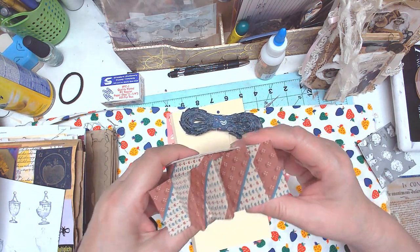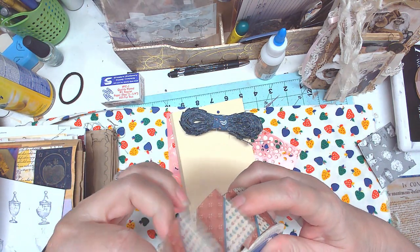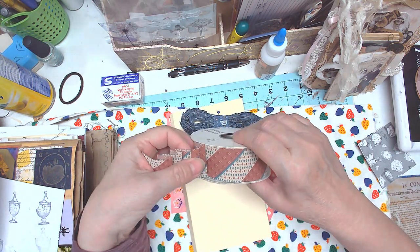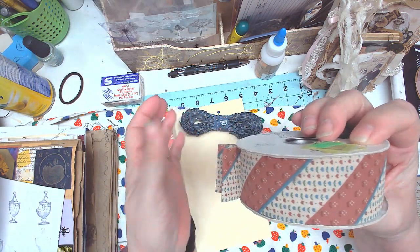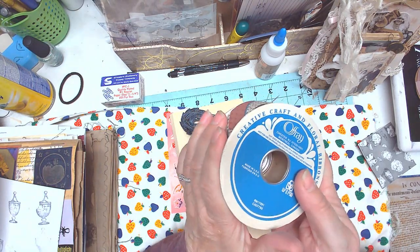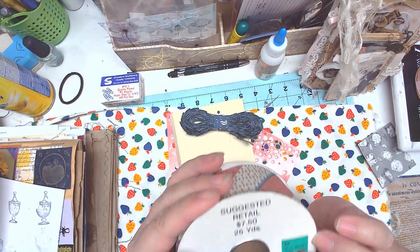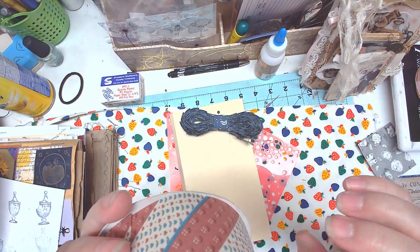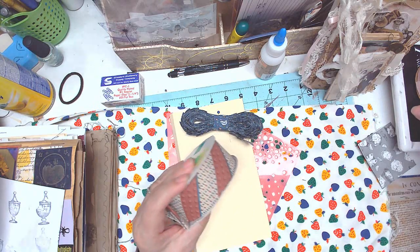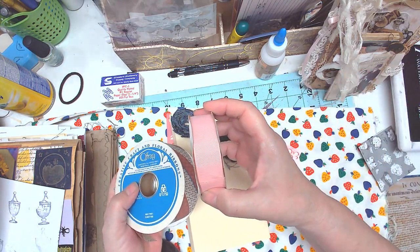I also have them in this pattern and these are going to be two dollars and fifty cents a yard — so two yards is five dollars, three yards is seven fifty. It says 25 yards but I'm not sure it's that much. I'll have them in this country goose pattern and also in solids.